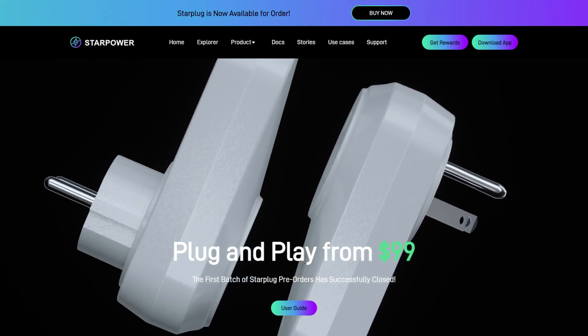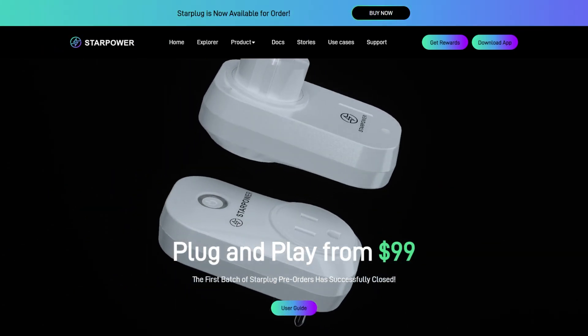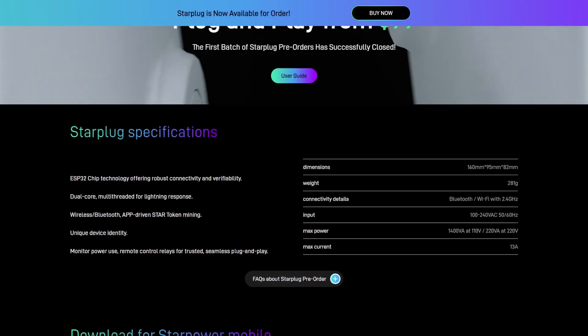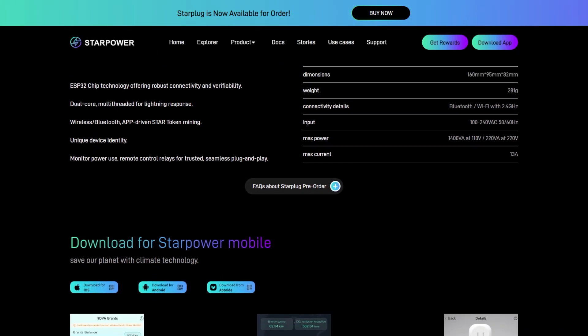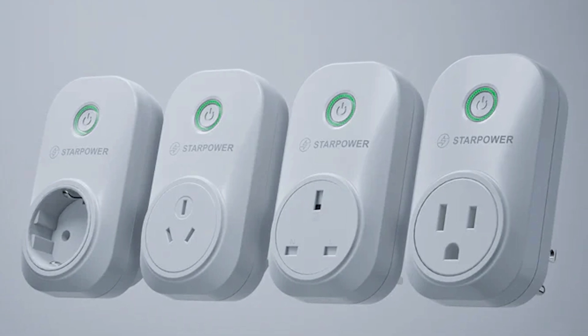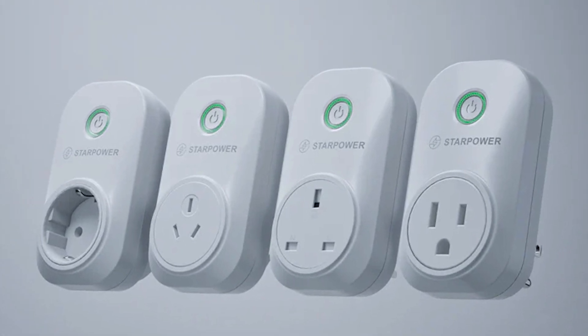Star Power and the star plug run on the Solana blockchain. The cost is $99, though I was told the price is going to be increasing next week. I'm also including a coupon code in the description below — it's CryptoJar — which will save you $5.